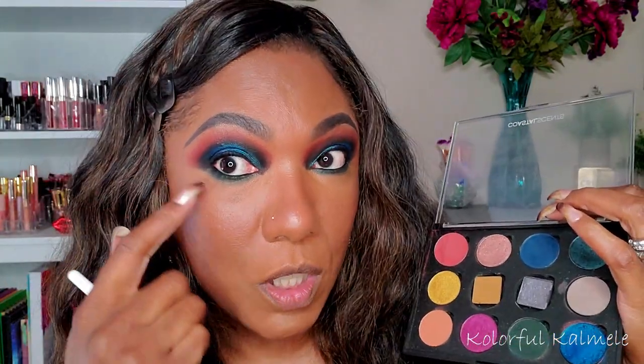Now I'm going to go in with a little bit of red just beneath that green. For my inner corner pop, I'm going into that super bright gold shade and just popping that in my inner corner.